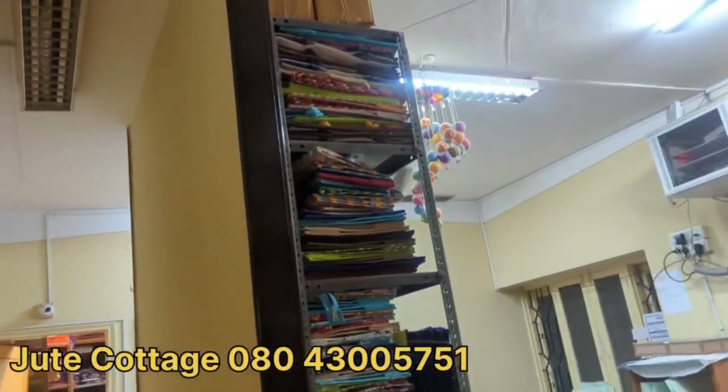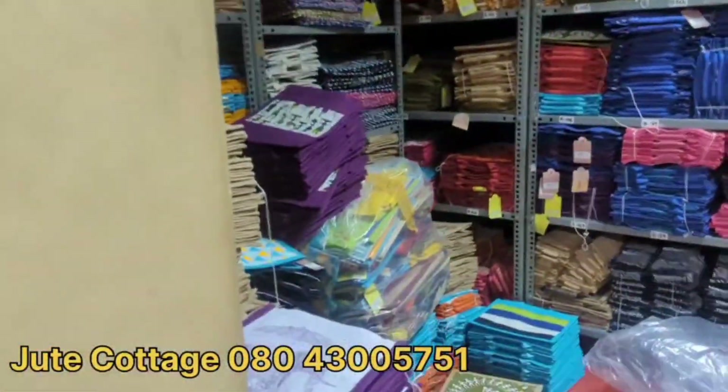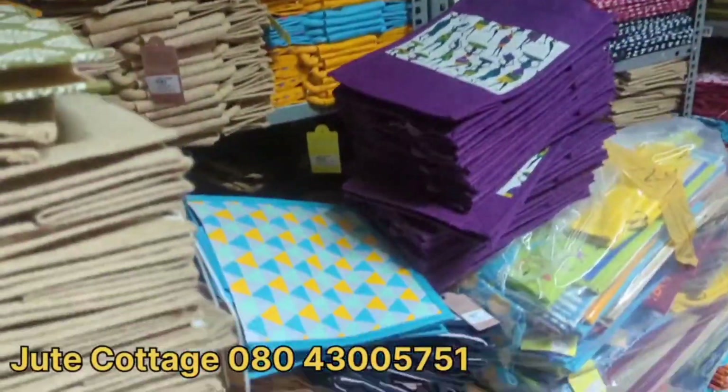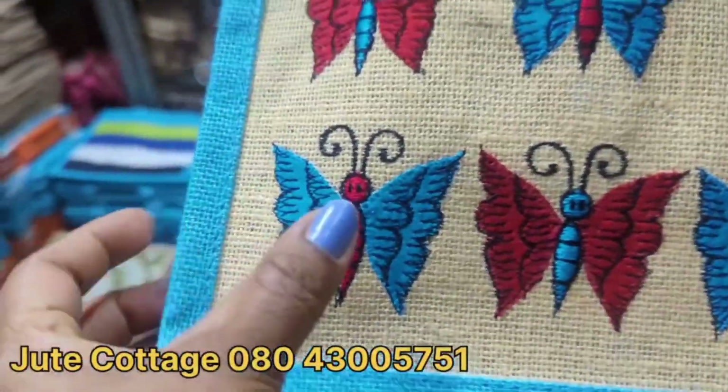In this vlog, there is an exclusive eco-friendly jute collection — lots of pouches, return gifts, lunch packs, files, and a lot more unique colors and designs. Exclusively, directly from the manufacturer: shop Nicer Jute Cottage.